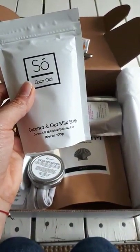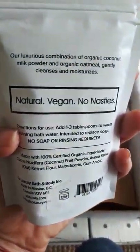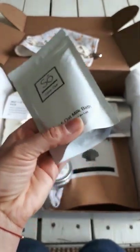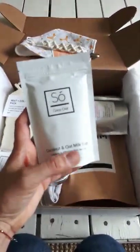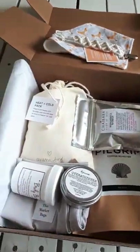Luxury makes this coconut and oat milk bath, and some of my clients have used it and love it. It's natural, vegan, no nasties — perfect for baby skin, for eczema, and baby rashes. Really good product.